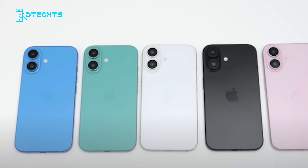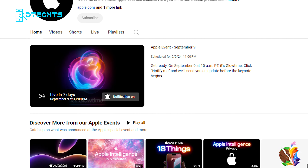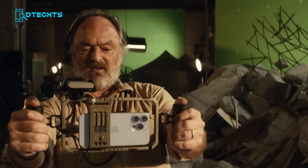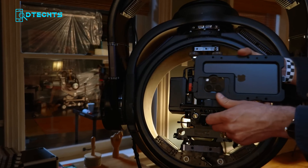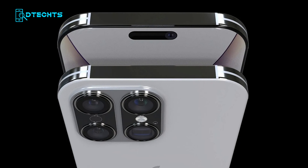Hey everyone, welcome back to the channel. Today we're diving into the all-new iPhone 16 lineup. Apple's highly anticipated Glow Time event is set for September 9th, and we've already got some exciting leaks and rumors to discuss, from design changes to new features. Let's break down everything we know so far about the iPhone 16 series.